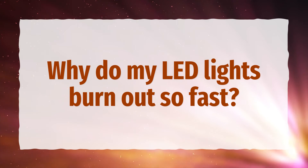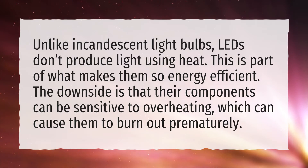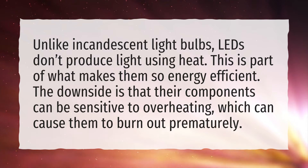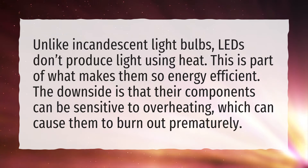Why do my LED lights burn out so fast? Unlike incandescent light bulbs, LEDs don't produce light using heat. This is part of what makes them so energy efficient. The downside is that their components can be sensitive to overheating, which can cause them to burn out prematurely.